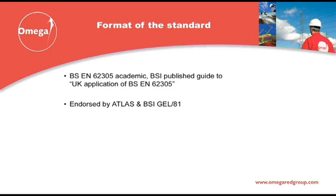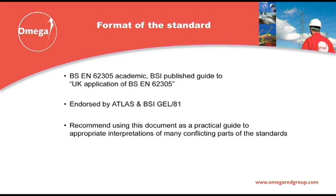The guide is published by the British Standards Institute and is available directly from them. We recommend incorporating the guide within any specification you publish for a lightning protection requirement, as it brings practical logic to what is otherwise a very academic standard.